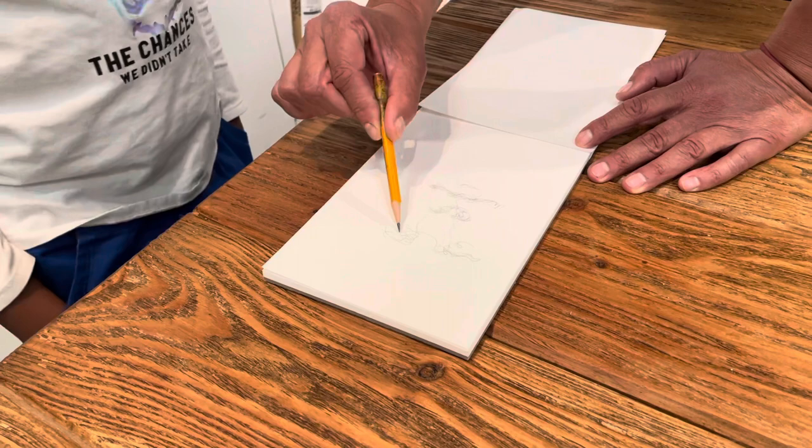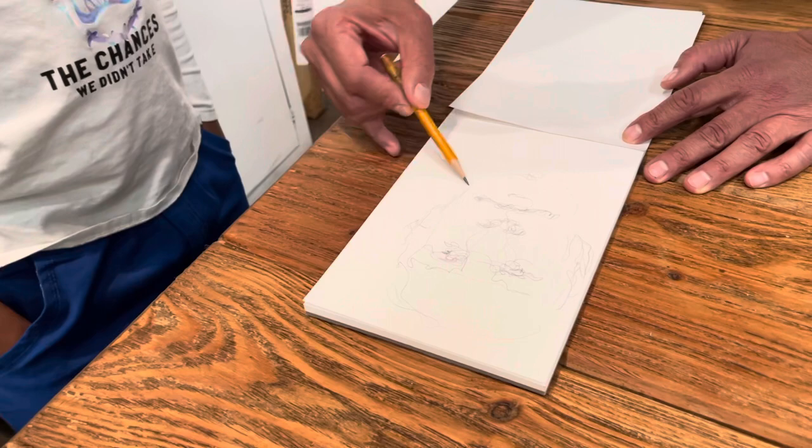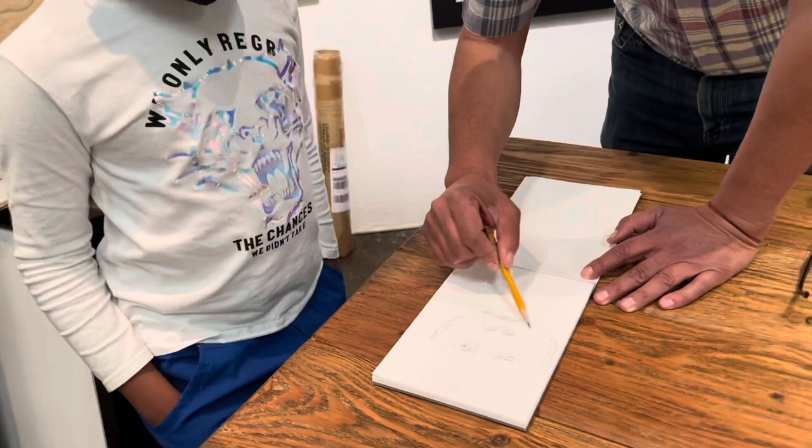In addition to our fun creative day, this gentleman Mr. Curligon decided that he would create a quick drawing for Micah on the fly, which was really sweet. He signed his name and Micah's name and took the time to chat with us and explain his artwork.